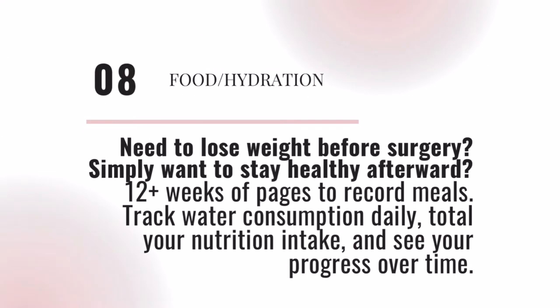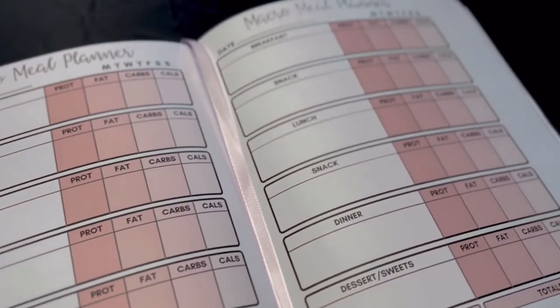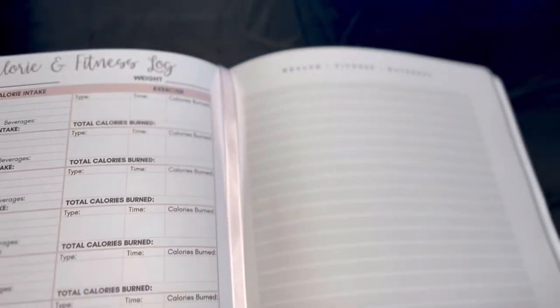Do you need to lose weight pre-op? Maybe you simply want to ensure you maintain your health afterward. The 12-week food and hydration section will help you stay on top of your nutrition and hydration goals. The weight and fitness section offers another 12 weeks to get even more specific around calorie summaries and note pages to record fitness and movement.